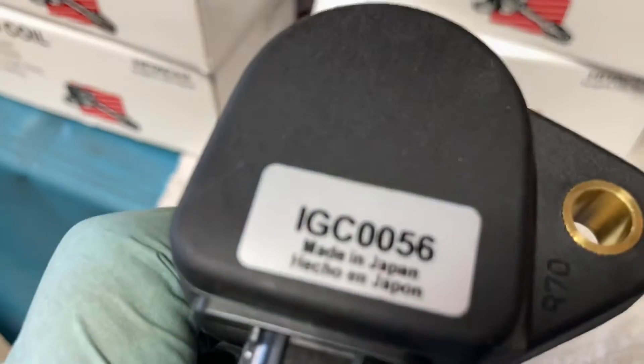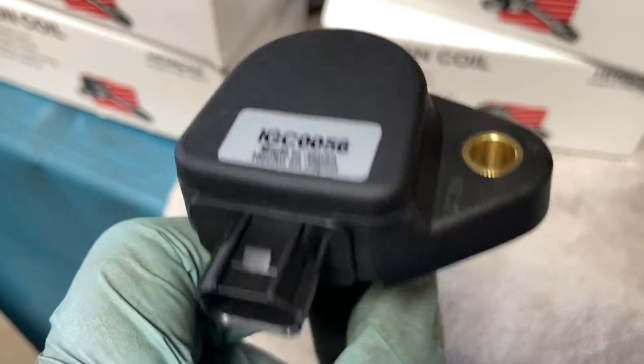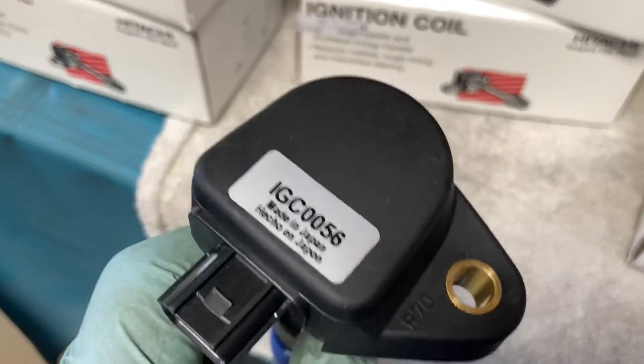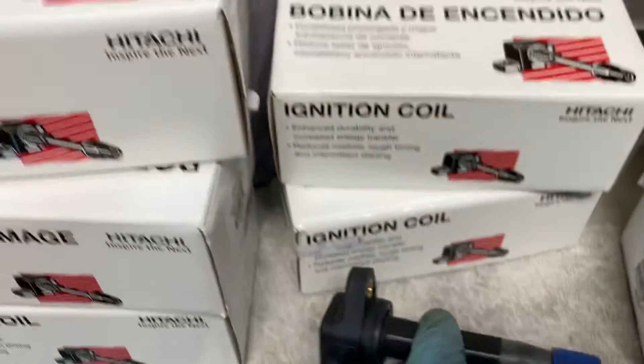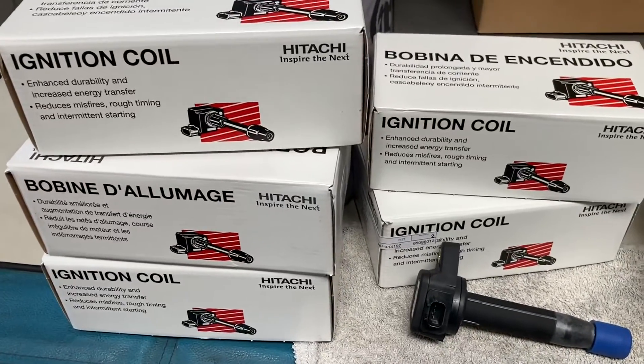Don't put in cheap China ignition coils — they will cause trouble. Please install the correct, quality parts and don't use cheap ignition coils.